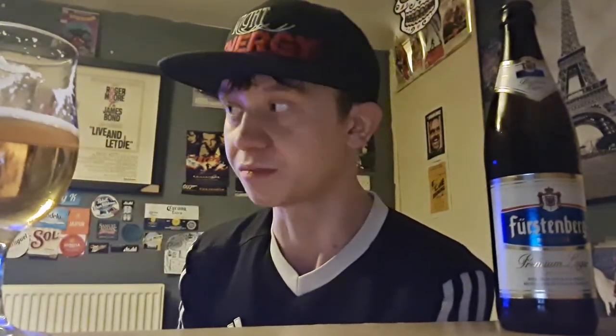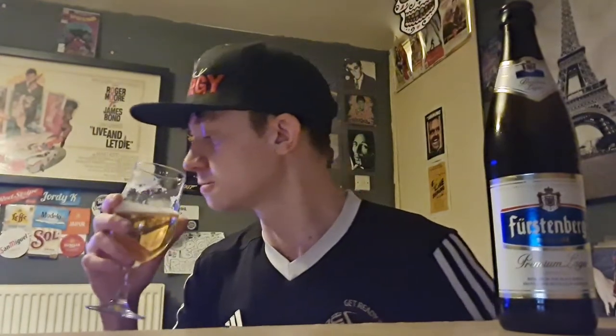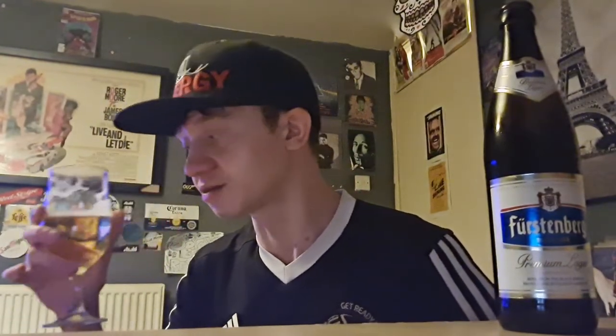A lot like a pilsner — if you handed me this in a glass and said 'this is a pilsner, what do you think?' I would believe you, because it basically is. It's saying on the bottle that it's a premium lager, but it's a lot like a pilsner. So: artwork nine out of ten, drinkability ten out of ten.